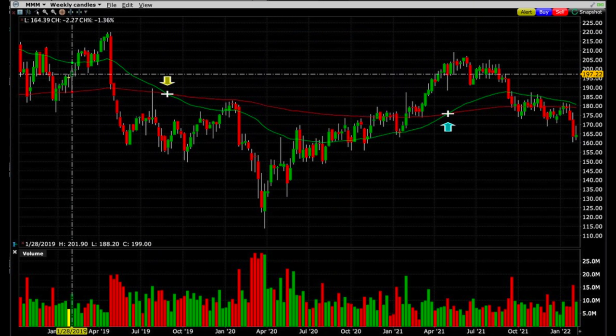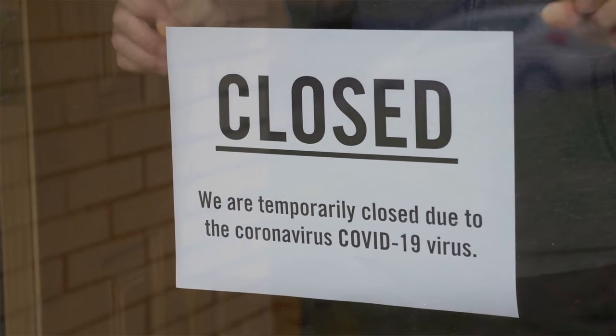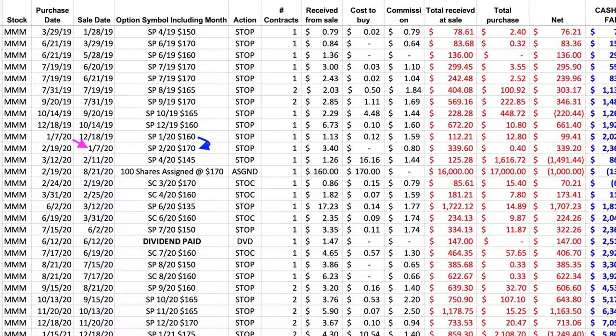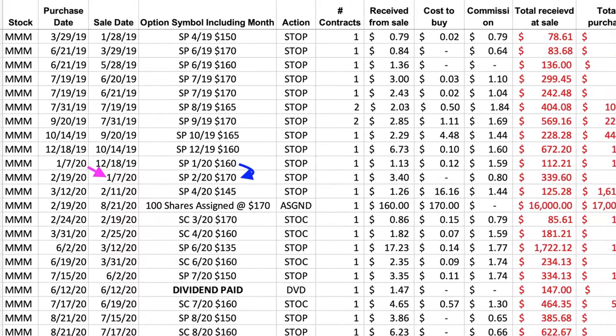Here you see the weekly chart of 3M from January 28th of 2019 until today, which is early February of 2022. Notice that 3M has been on quite the rollercoaster — a high of around $220 per share and a low of $113 per share. That's quite a swing for a mature, stable, and consistently profitable company like 3M. Let me show you what happened to our 3M position during the virus crash. On January 7th of 2020, everything was going along great with my 3M cash-secured put positions. I closed out the third Friday of January 160 put, and since 3M had recently broke out above both the green 50 and red 200-day moving averages on the daily chart, I felt comfortable rolling that strike price up to 170. So I sold the third Friday of February 170 put option.